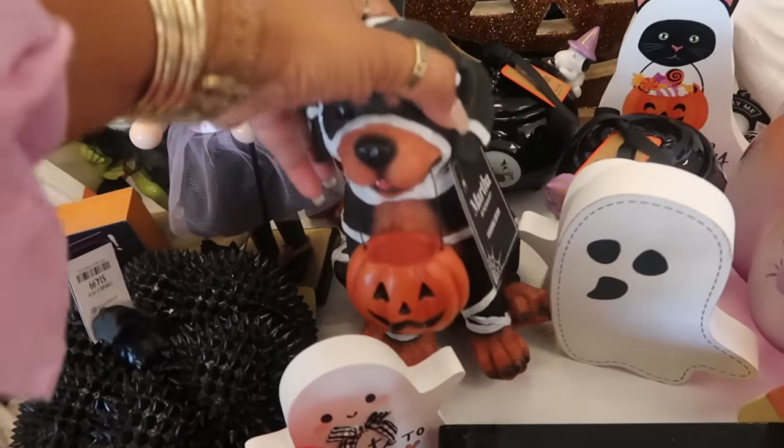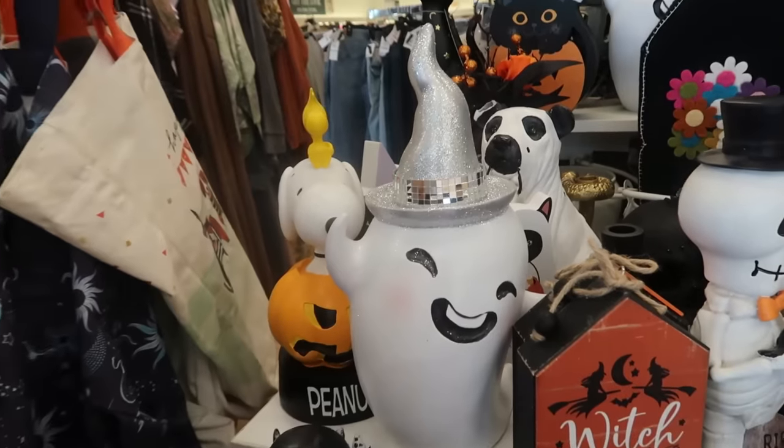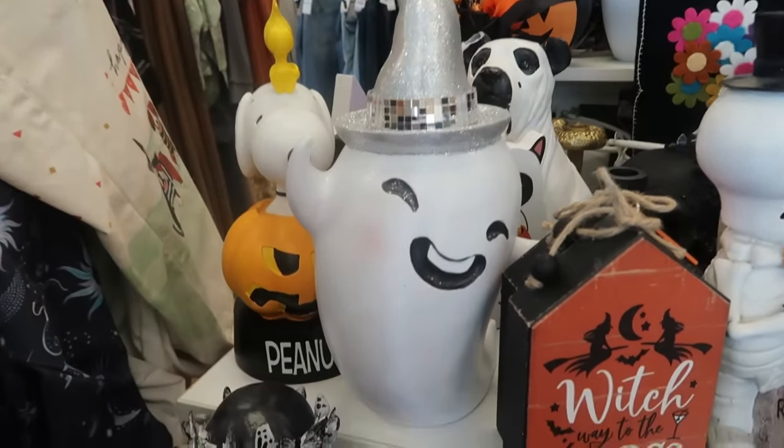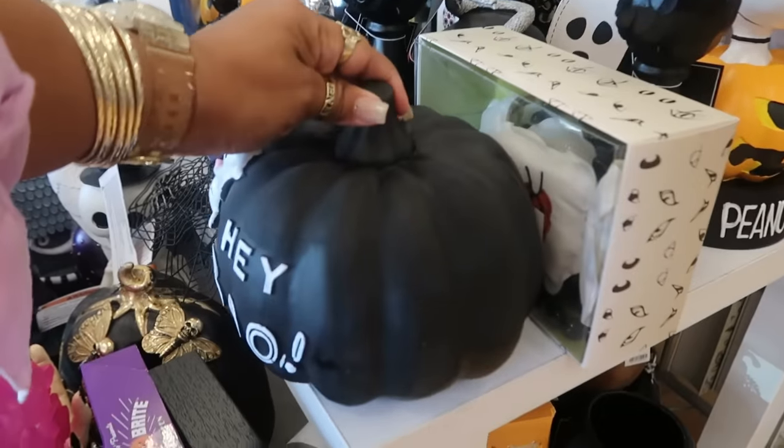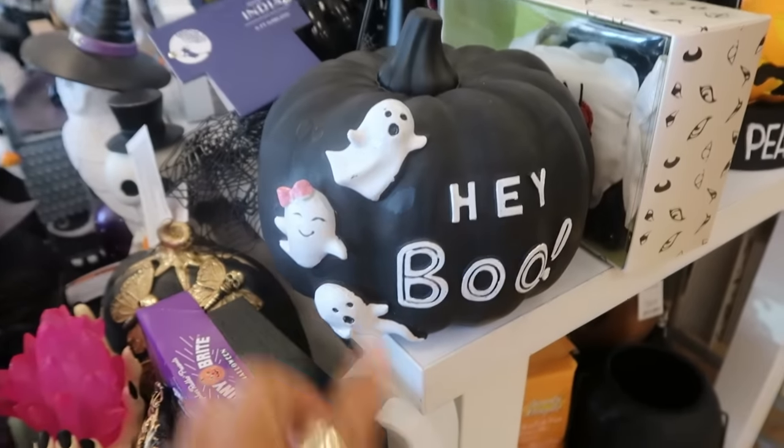A lot of the same stuff with a few little things sprinkled in there. Look at that ghost with his little hat — you can get that for $10. This is cute, a little pumpkin with three ghosts that says 'hey boo.'